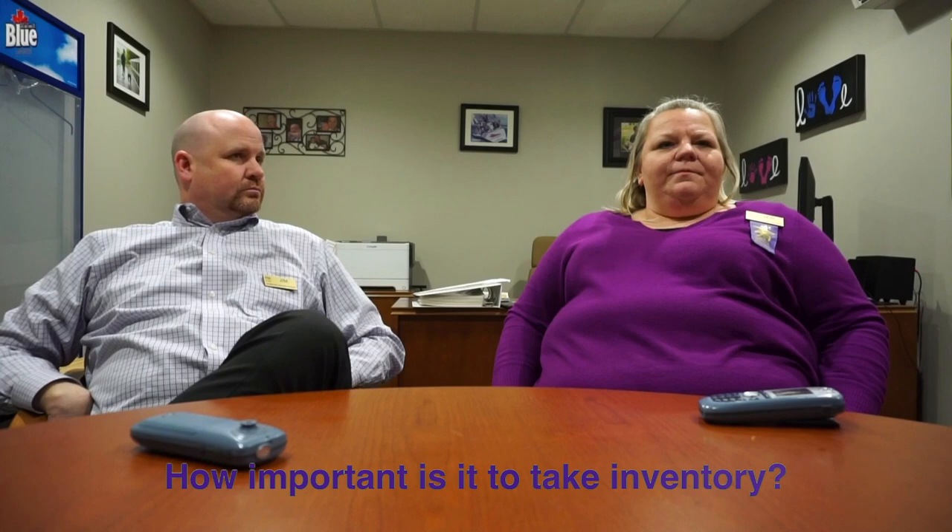How important would you say it is to take inventory? It's pretty important, especially from a perishable background. I wouldn't want to go to something like the non-perishable side where they only count every six months — that would lead to more problems, inaccuracies, and not knowing where you are financially. It gives you a gauge of your department's contribution back to the business after you pay all your bills. If you don't do inventory, you can't make adjustments to the way you're running your business to make it more financially sound.